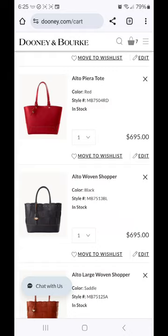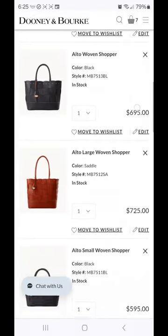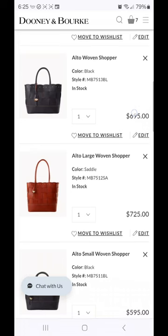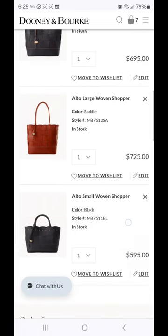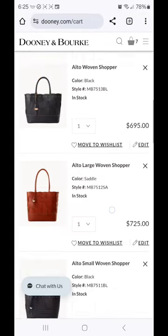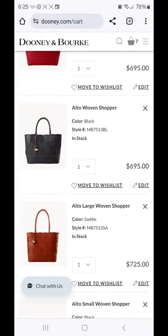Next is the Alto woven shopper, and we have a few different versions of this one. We have the Alto woven at the top, and then at the bottom we have the small version of the same bag, and then we have the Alto large woven shopper, which actually gives more of a north-south profile. Let's take a look at them individually.